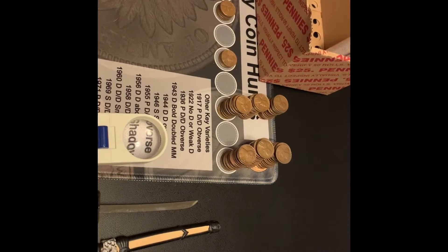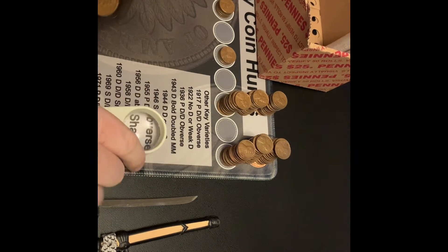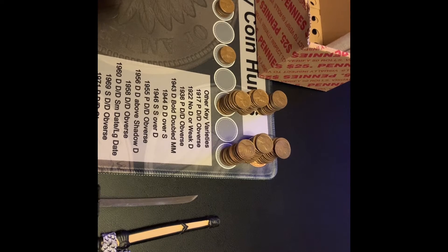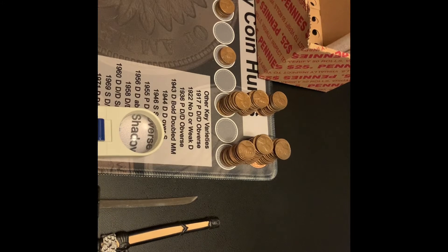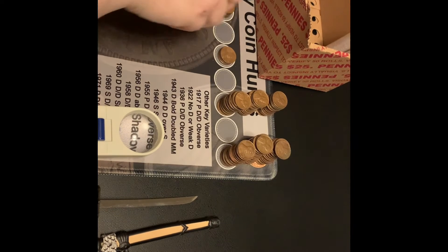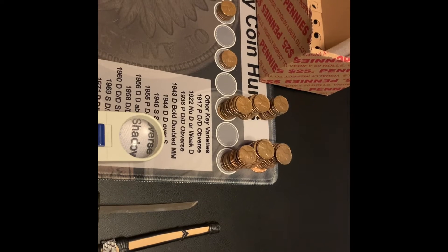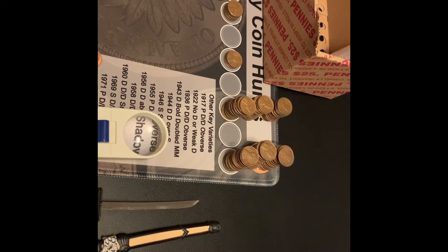Hi guys, I'm just a little ways into roll number 48 and I've got my next wheat. This time it is an older one — a 1929 Philly. So I've got my first 20s wheat of the box, and that is now my 13th wheat. I will be back with my next find or with the box wrap-up.